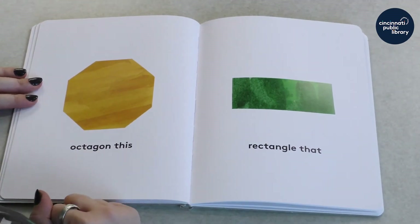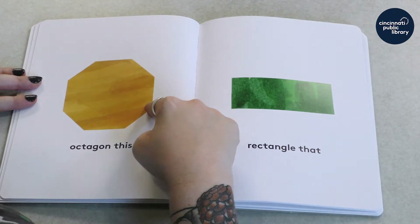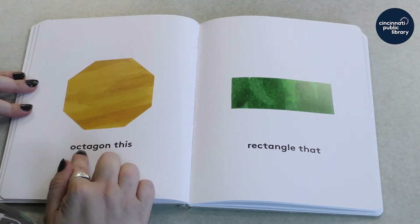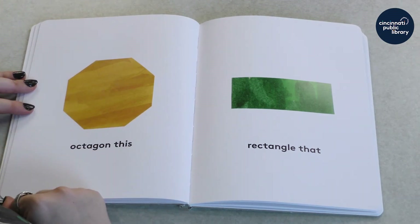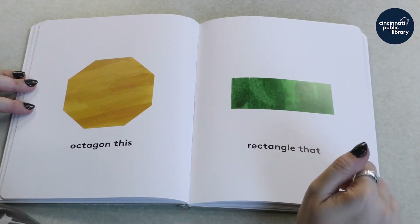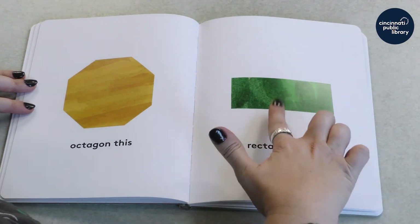This is a more complicated shape. It has one, two, three, four, five, six, seven, eight sides. That's called an octagon. And this shape — what shape is that? It has one, two, three, four sides, and it's stretched. That makes it a rectangle.